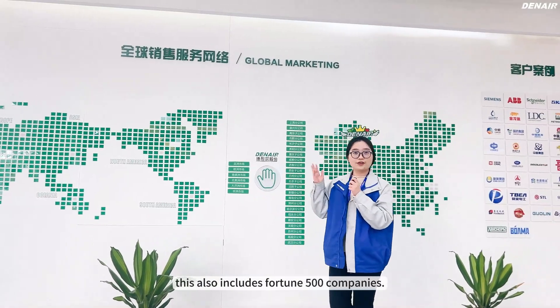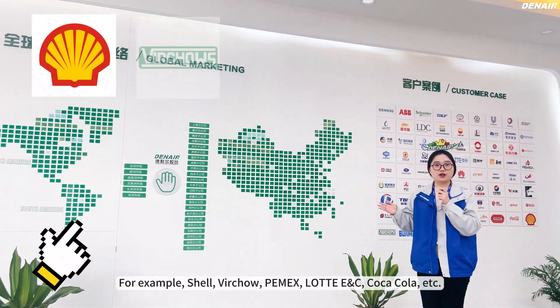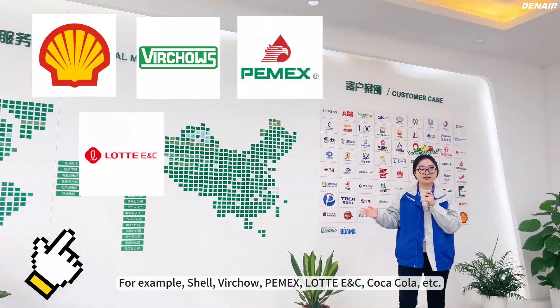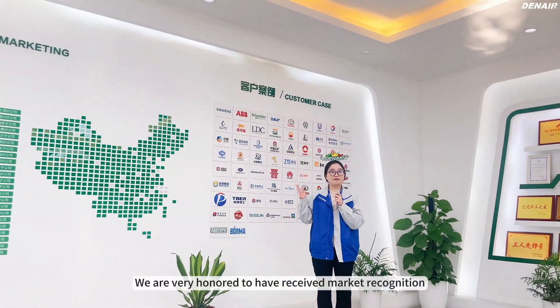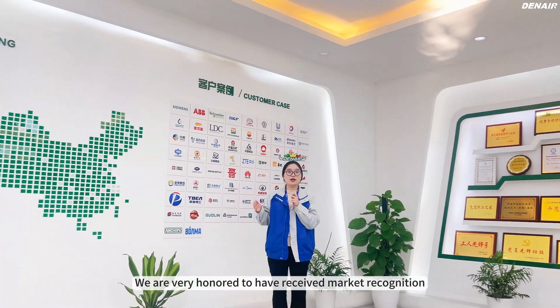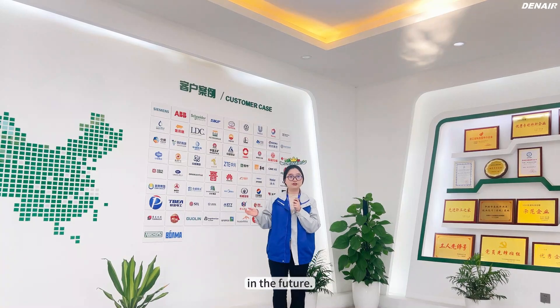We have provided service to customers all over the world. This also includes Fortune 500 companies — for example, Shell, Chevron, Pemex, Lotte ENC, Coca-Cola, and so on. We are very honored to have received market recognition, and we are looking forward to having more partners in the future.